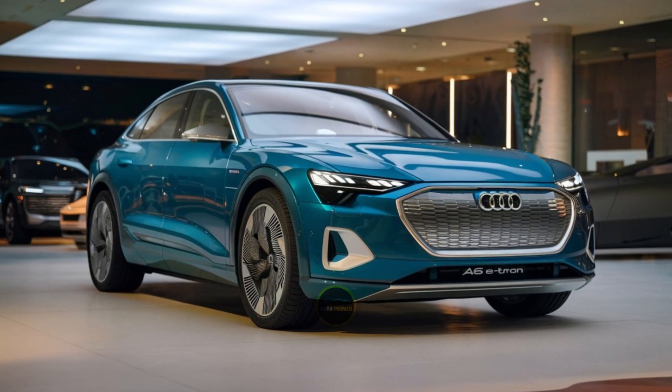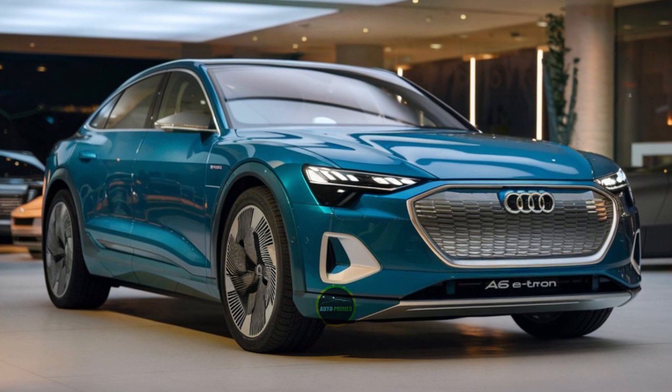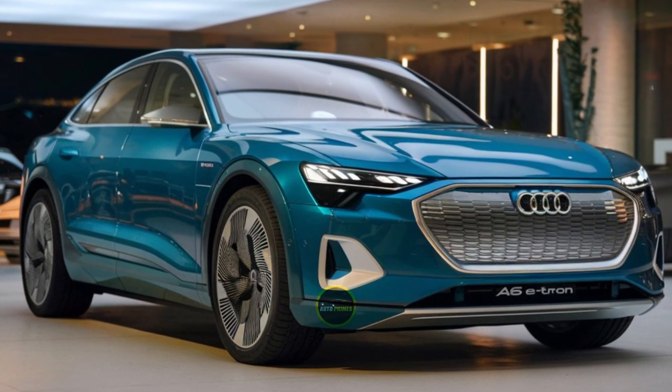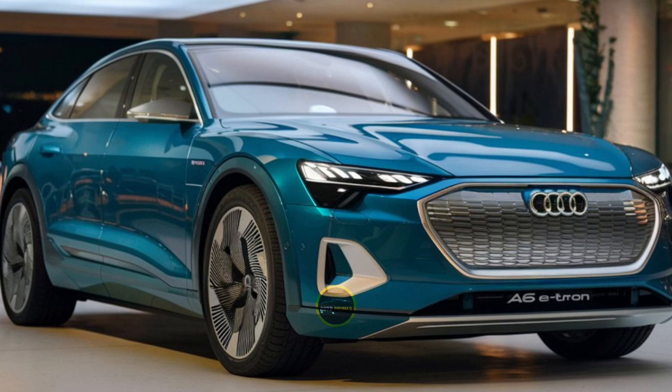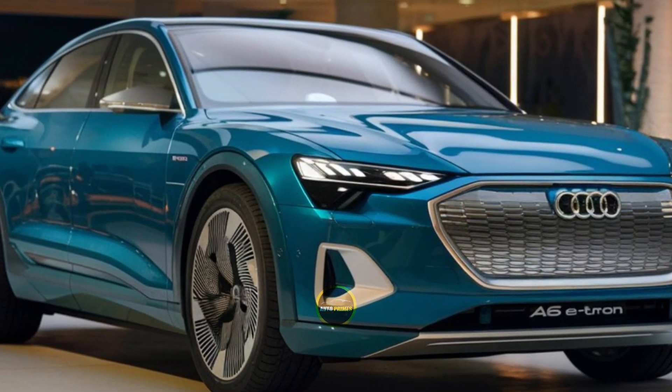Hello everyone, welcome back to AutoPrimes. The Audi A6 e-tron is set to redefine luxury in the electric sedan market, blending the elegance of the A6 lineage with cutting-edge electric technology.